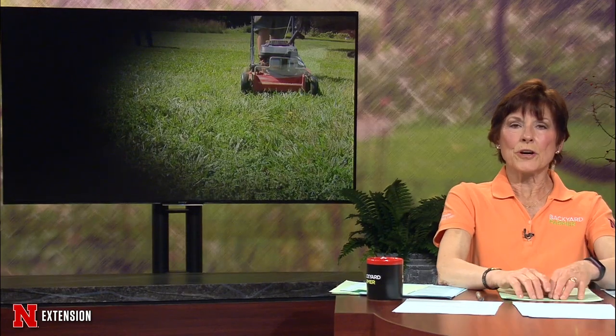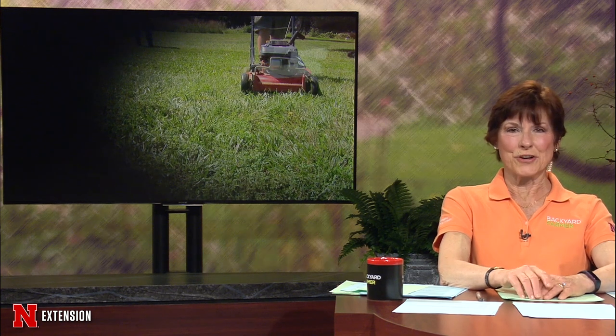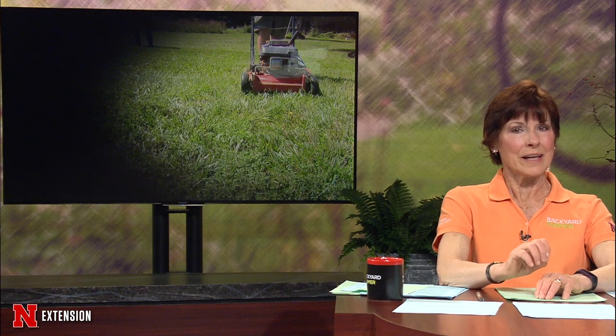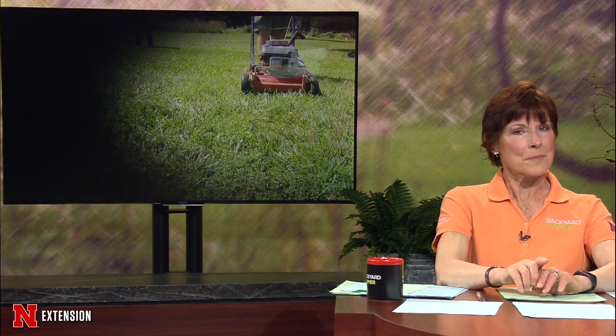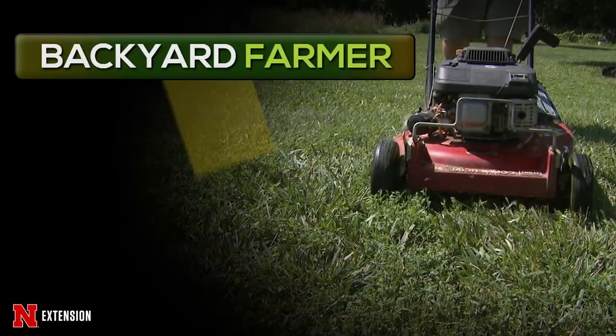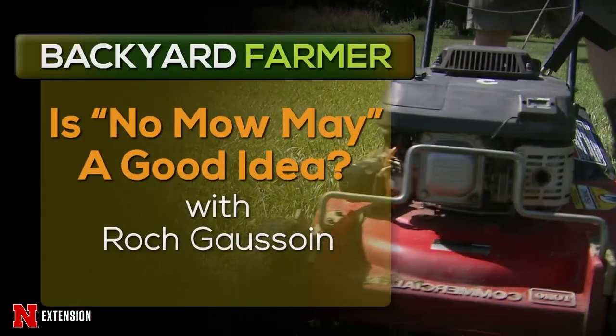We've covered mowing heights more than once on this show, but 'No Mow May' has been in the headlines lately. Recent media coverage on the idea of no mow May has been prevalent on various sources. While some of it may be valid, some of it is really going to be catastrophic to a healthy lawn.